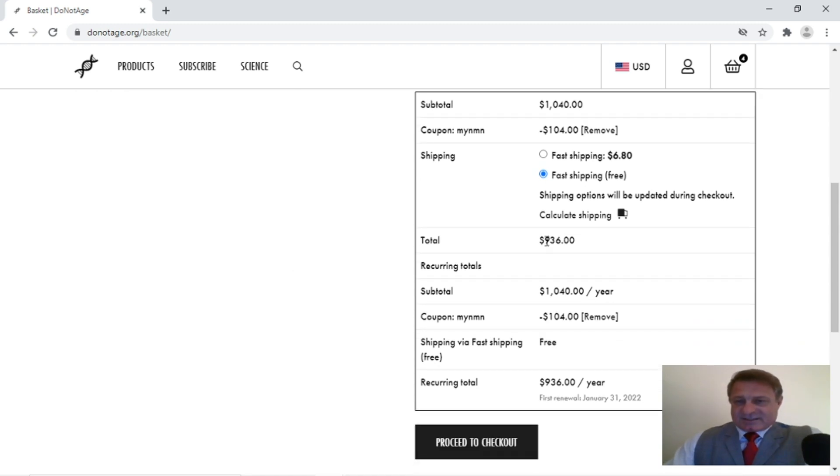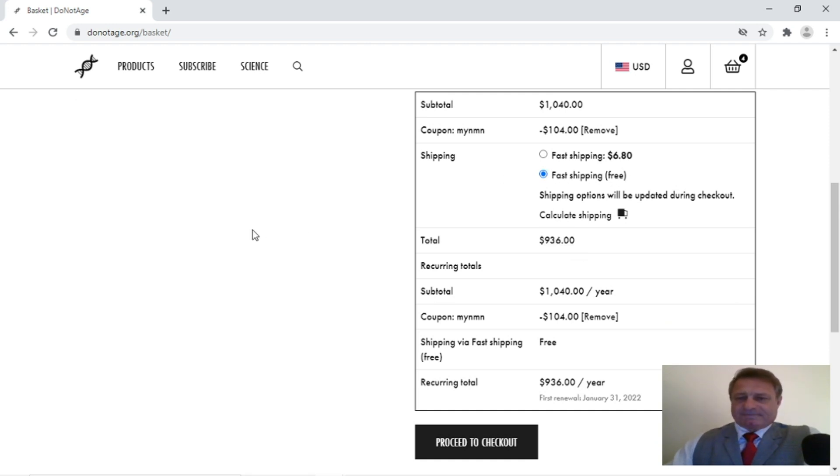Now because this total is over $800, you're going to get fast free shipping as well. And then you've got the recurring total — so when you put your credit card details in, you can see here the first renewal is January 31st 2022, because I'm making this on the 31st of January 2021. So that's it for the ordering process, and then you would proceed to checkout.